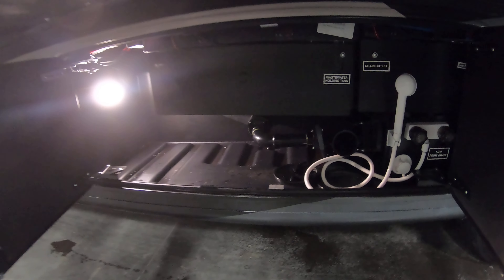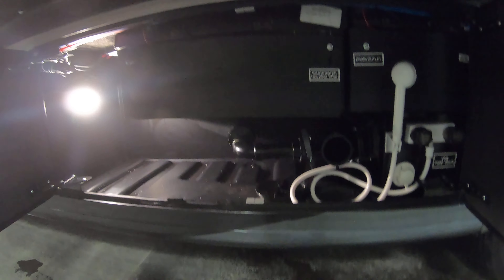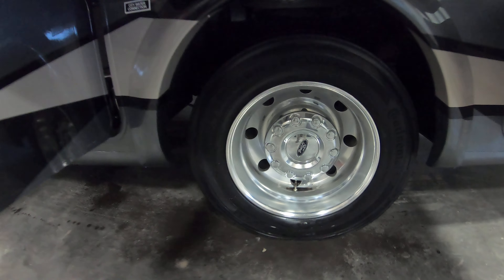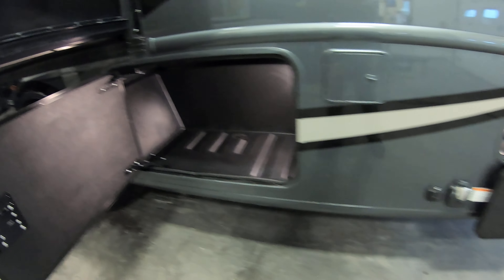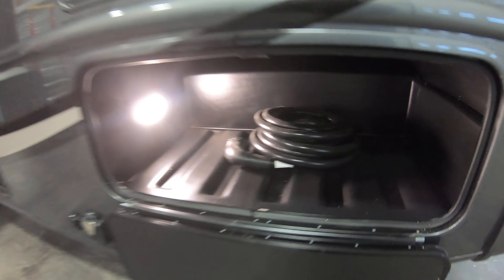Here's your plumbing, wastewater tank, outside shower, and really nice looking rims. There's exterior storage, and these do have built-in drains on the bottom of them as well. Here's your power cord — 50 amp service.